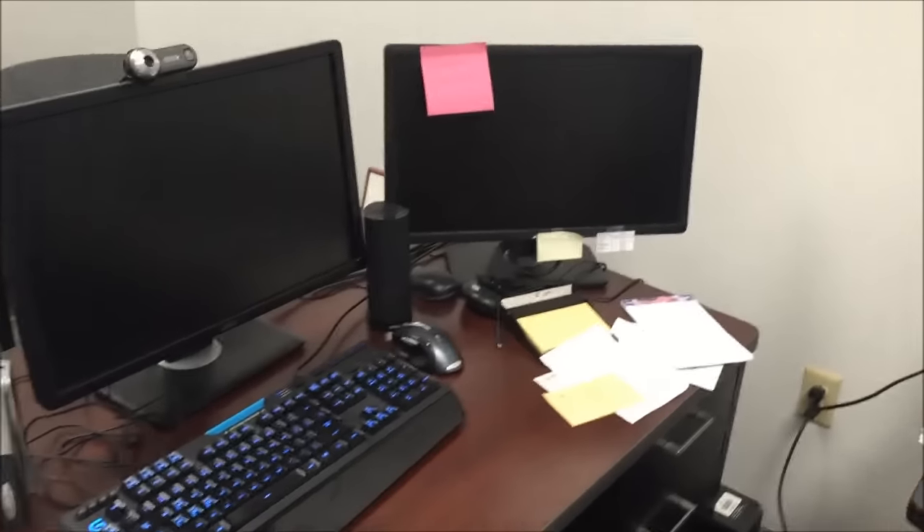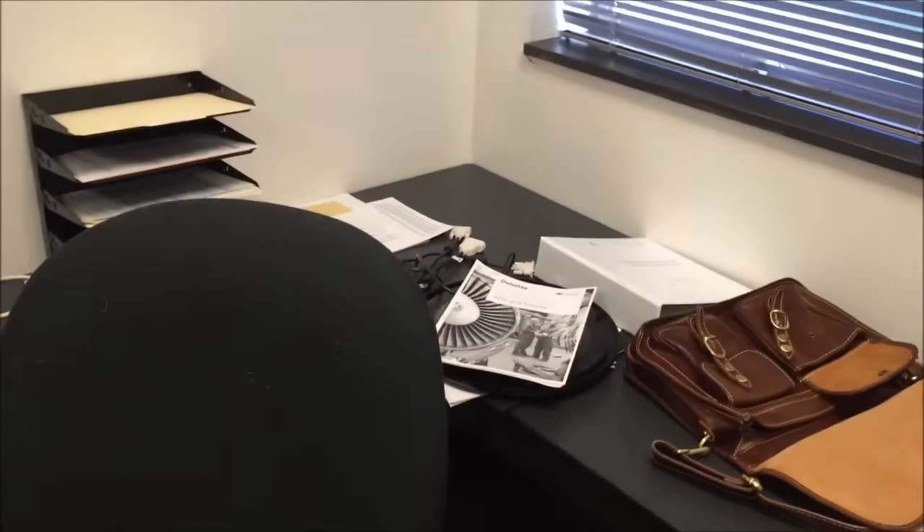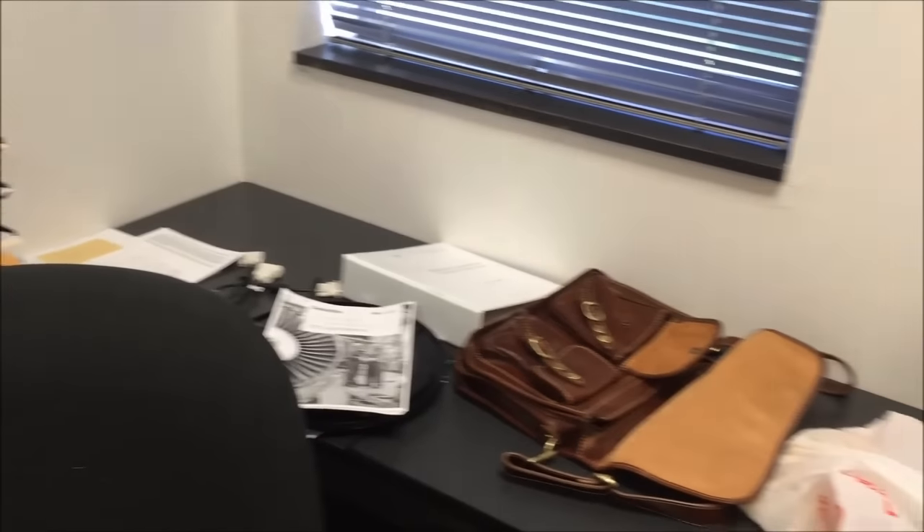Here is my messy desk. I'm actually getting Windows reinstalled on my computer, so this is my temporary desk over here with my Surface. Ignore that mess — it's just papers I'm working on currently.